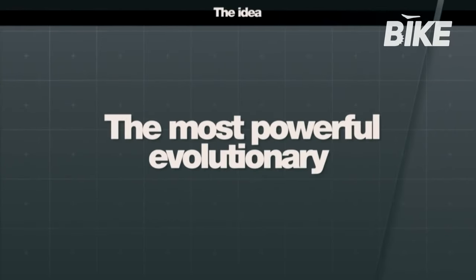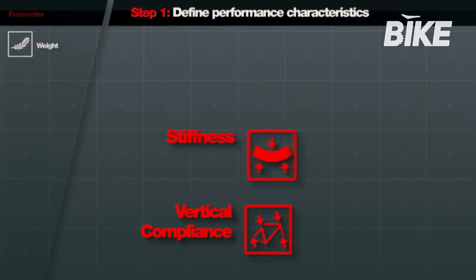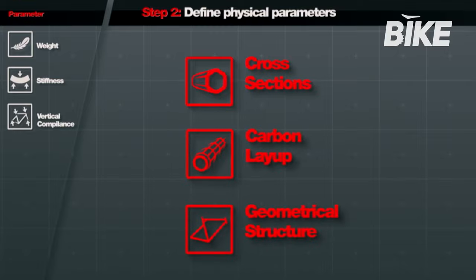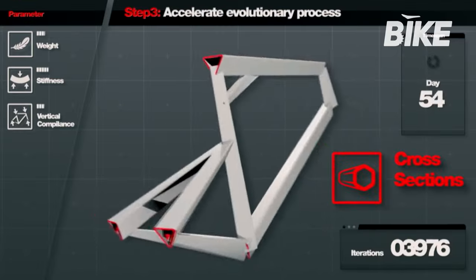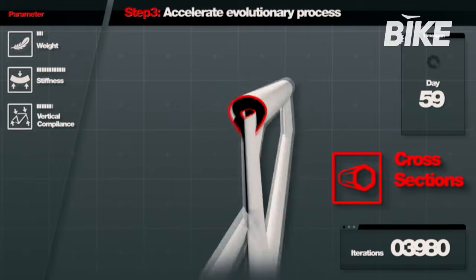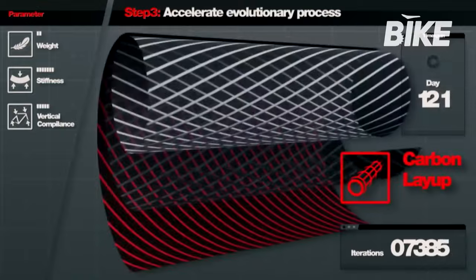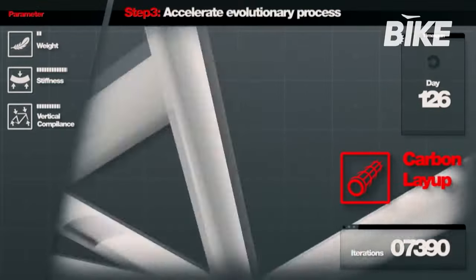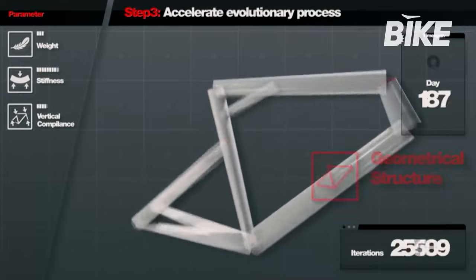ACE, or Advanced Composite Evolution, is the fulcrum of BMC's design technology. This design software, developed with the aid of powerful computers, allows initial projects to evolve at the digital stage before the prototype is actually built. ACE takes the initial engineering project and, by producing geometric variations and substituting tubes and carbon layers, it analyzes the virtual bicycle frame for stiffness, comfort and weight.